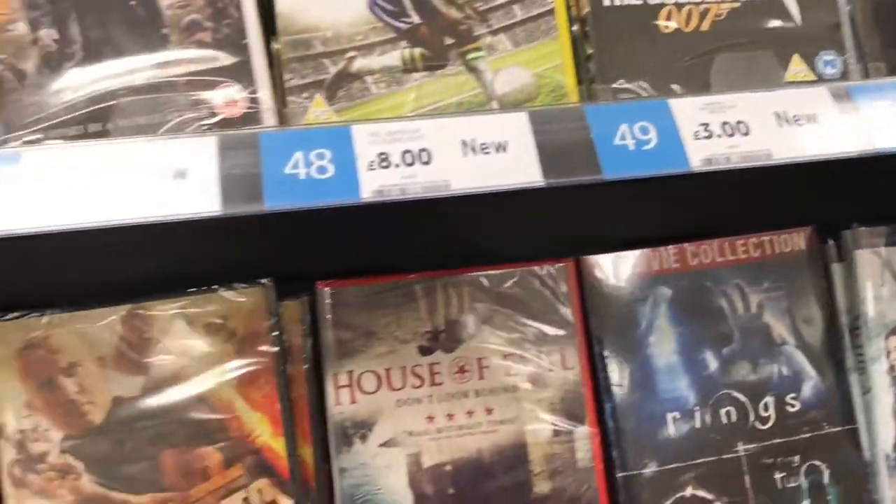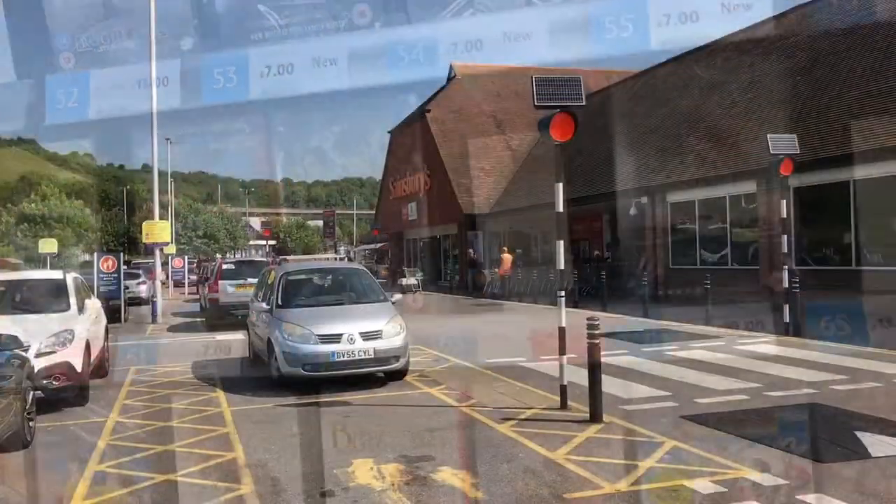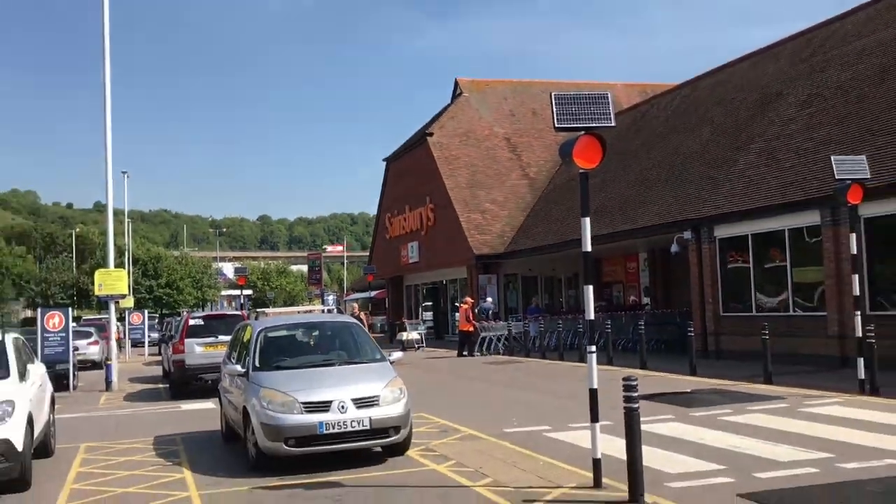And good old Roger Moore films there — three pounds, blimey. Okay, we're at our next stop which is Sainsbury's, so let's pop in and see what they've got this week.